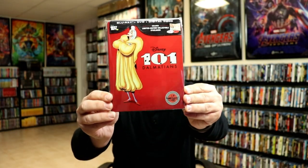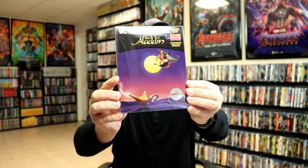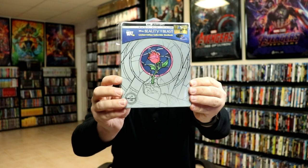Then lastly we did get some really nice looking still books from Best Buy. We got 101 Dalmatians — it's got some really nice looking artwork. If you want to check out the unboxing for that, I did one. We got Aladdin, which I also did an unboxing for. Beauty and the Beast — as you can see it's got some really nice embossing.